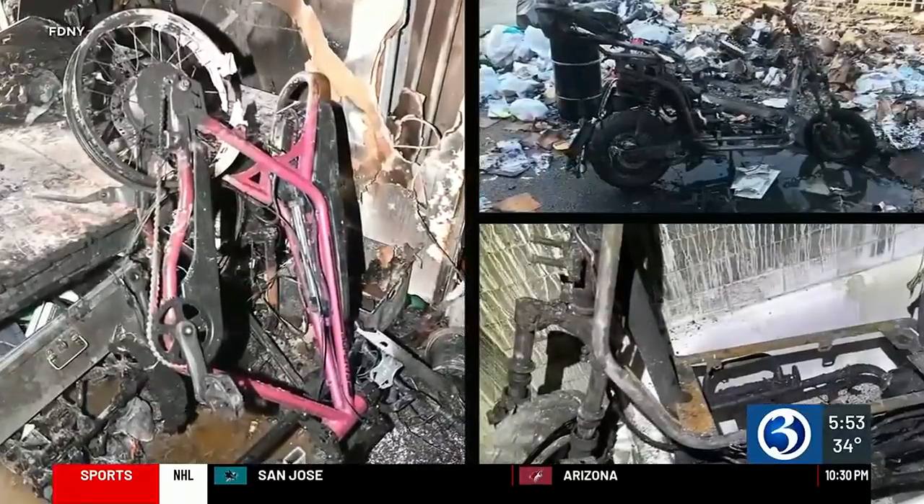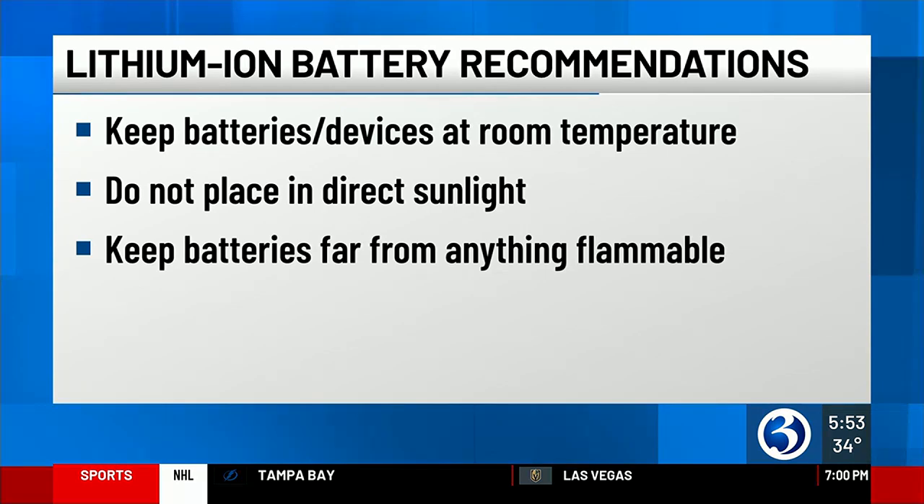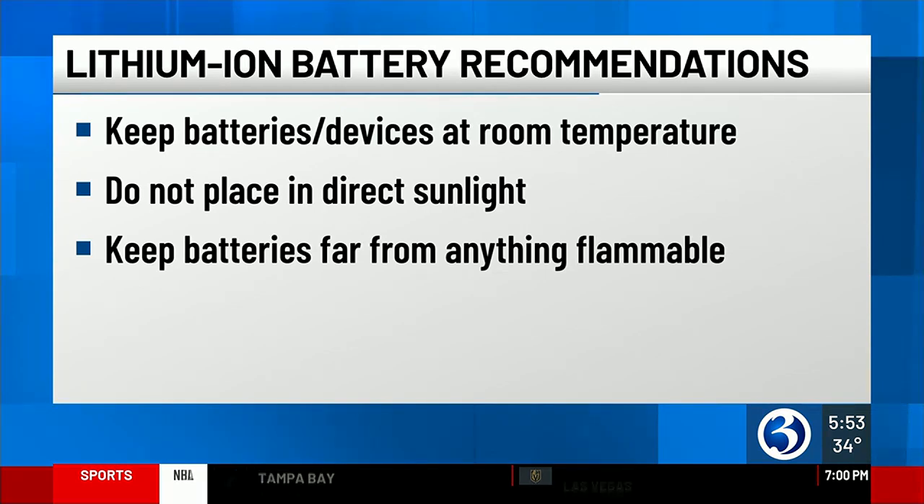Keep batteries and devices at room temperature and do not place them in direct sunlight. Also keep them away from anything flammable. If a battery overheats, or you notice an odor, change in shape, or change in color, call 9-1-1 immediately.